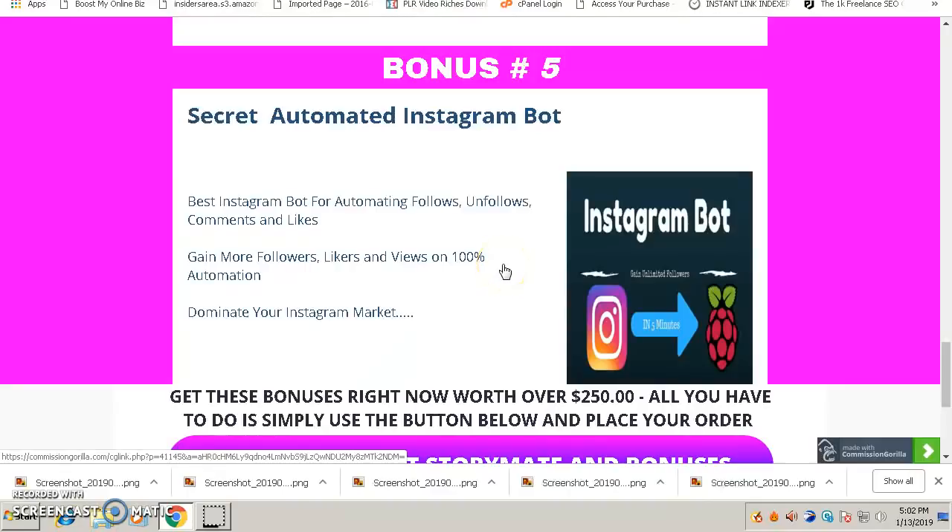My bonus number five — one of my favorites — is an Instagram automation bot software. Using this software you can automate all your Instagram marketing strategy and build your Instagram business on automation. Once you set it up, it will work for you 24/7, 365 days a year. The bot will follow people who are interested to buy from you, unfollow those who aren't, leave comments, and like their pictures — helping you gain more followers, likes, and views on full automation, without you having to be on Instagram every day.